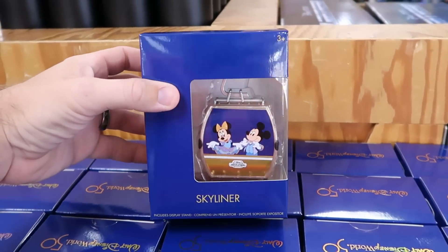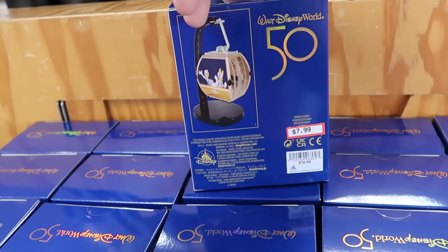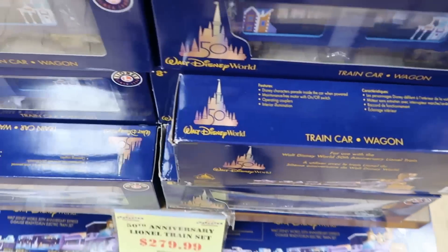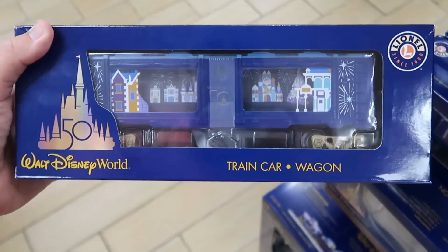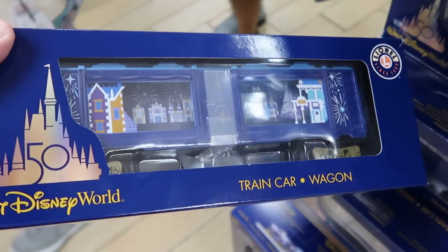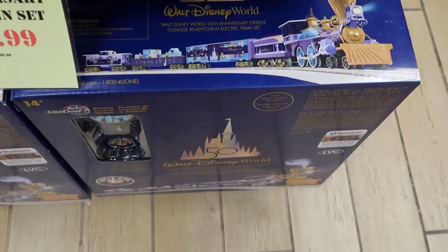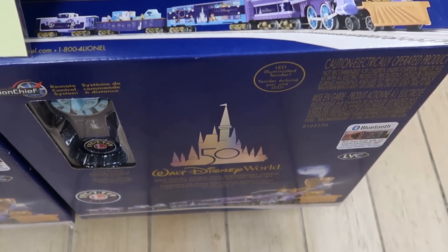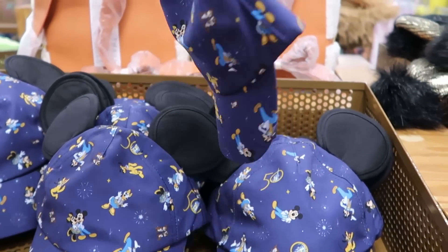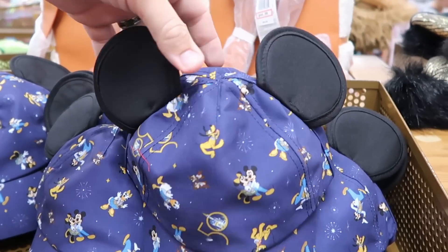Over here on this rack they have the 50th Anniversary Skyliner figurines with Mickey and Minnie on one side, Goofy and Donald and Daisy on the other, $7.99 from $20. Right underneath are the 50th Anniversary Lionel Train Car and Wagon sets at $89.99 — really nice quality, featuring Small World and Cinderella Castle on the inside. Here's the whole train set itself at $279.99 from $500. In this little basket they have 50th Anniversary Youth Hats for kids with Disney characters in their 50th Anniversary costumes, with an elastic band on the back and ears, $7.99 from $20.